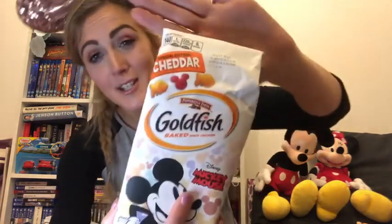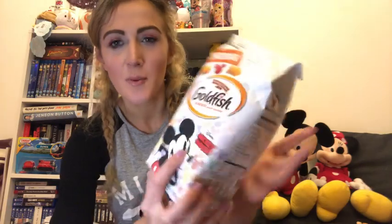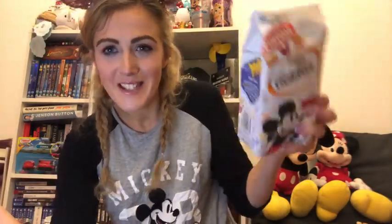The next thing is from Target - these goldfish crackers. We brought some while there and loved them so we brought a packet to take home. These are Mickey shaped - you've got normal goldfish and then Mickey ones, just like cheddar crackers. They're Disney so they had to come home, and they were really tasty.